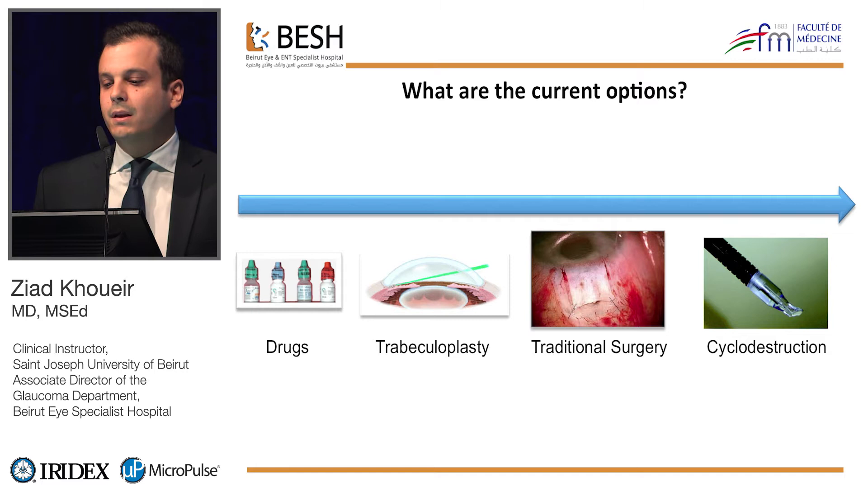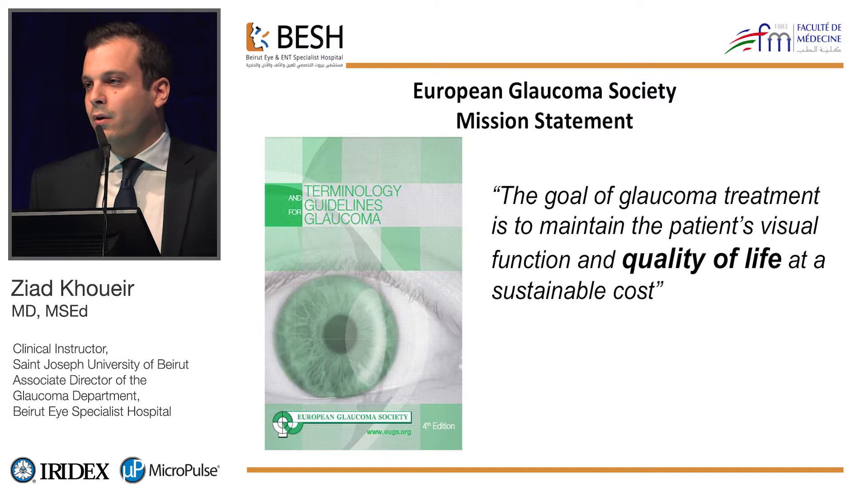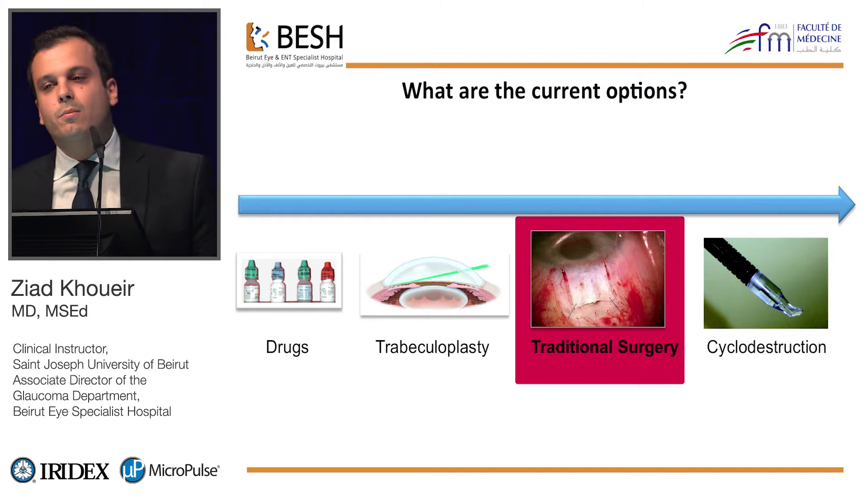Before picking a therapeutic option, one should keep in mind that the goal of glaucoma treatment is not the intraocular pressure — it's not about a number. It's about the quality of life of your patient. This aspect of glaucoma care, the safety profile of any therapeutic option, has been increasingly important during the last decade or so.